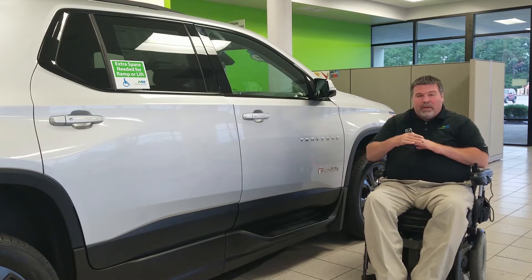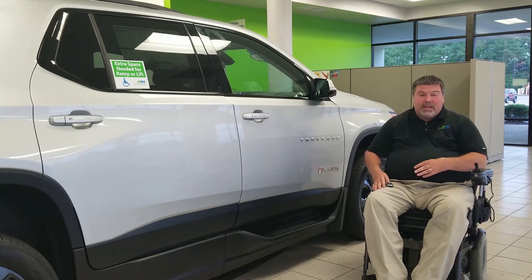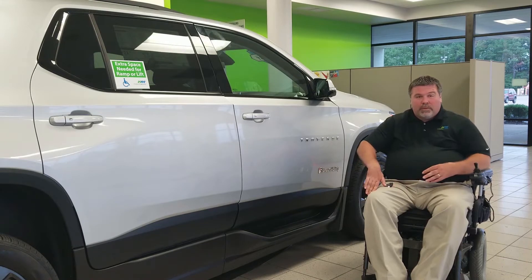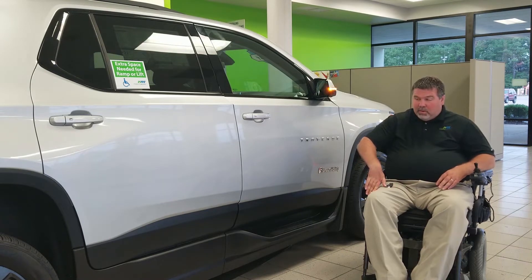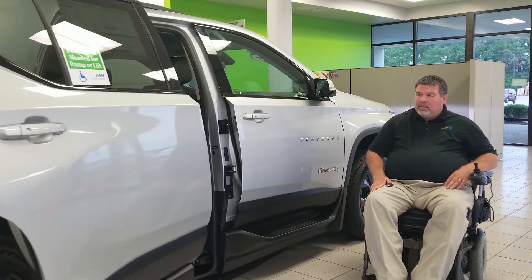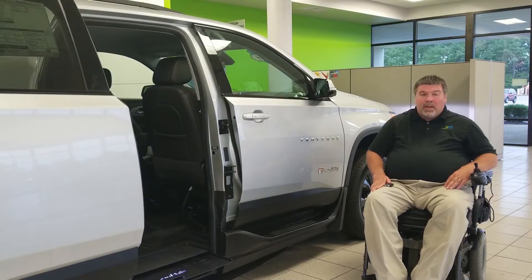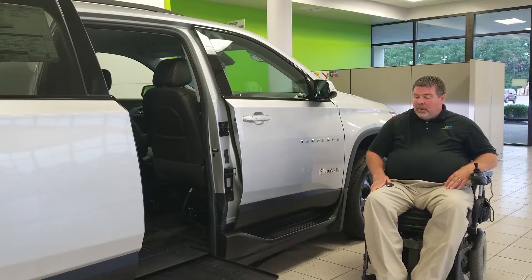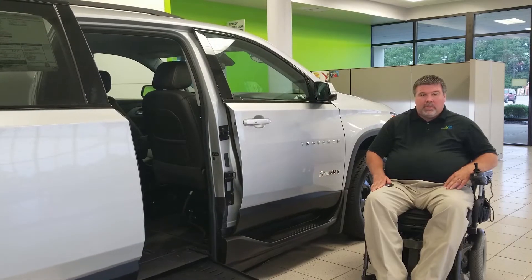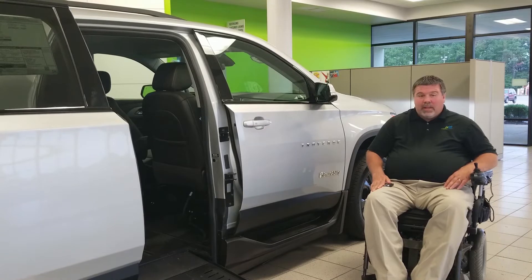First of all, you have an integrated key fob — just a key fob. Because it is an SUV and not a minivan, everything works off of the unlock button. As you see, I unlock and then hold down — the door opens, the ramp comes out, and the van kneels.